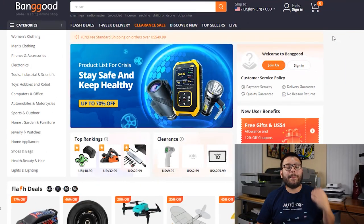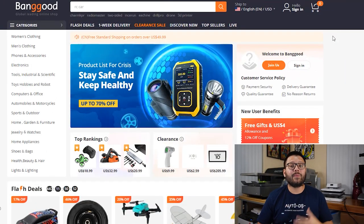Banggood is another major Chinese supplier. They have some really low-cost items, an extensive product catalog, and they also have a dropship center so you can source new products fairly easily. On top of that they're a certified dropshipping website, which means you can drop contracts to work with them.